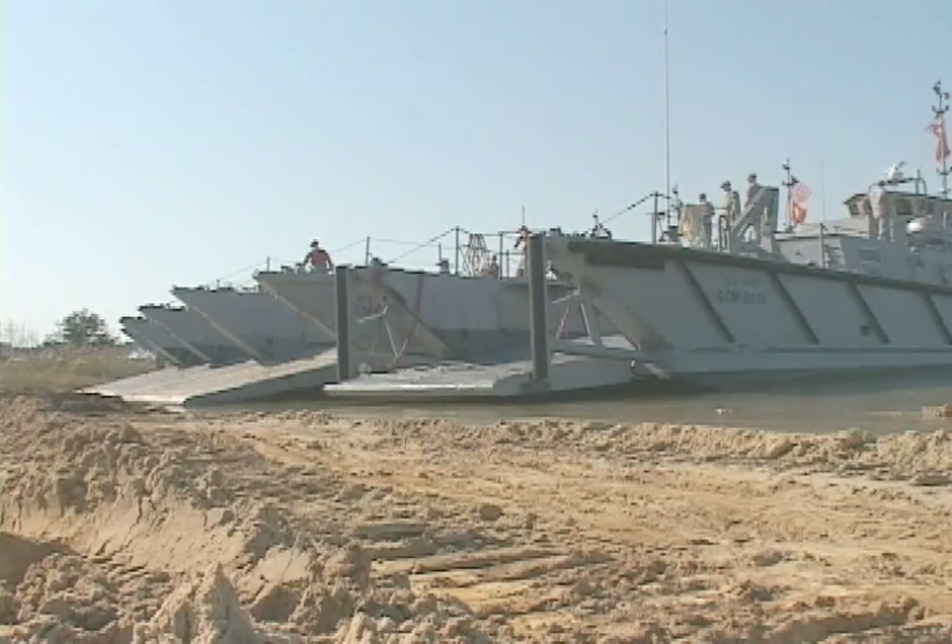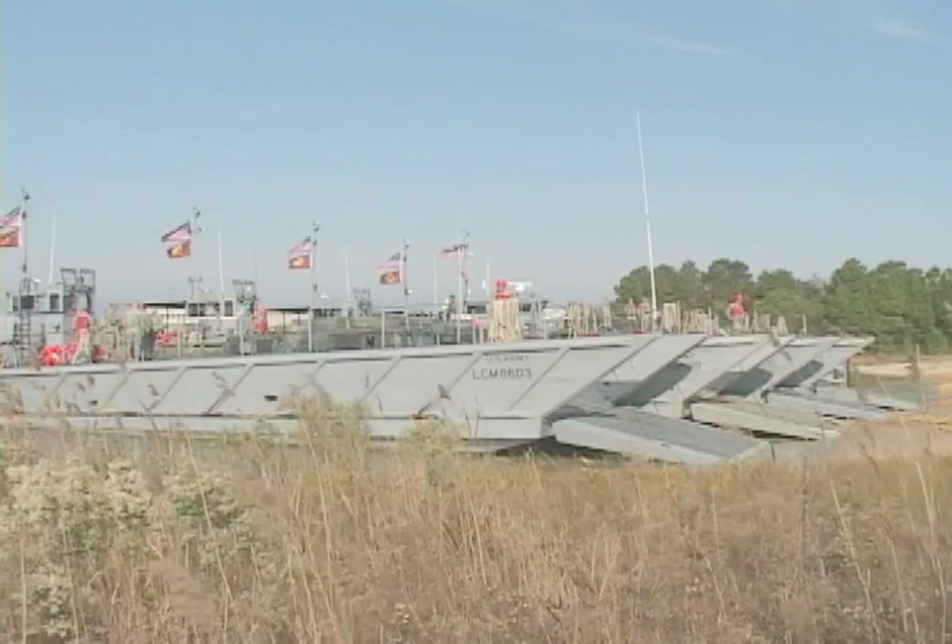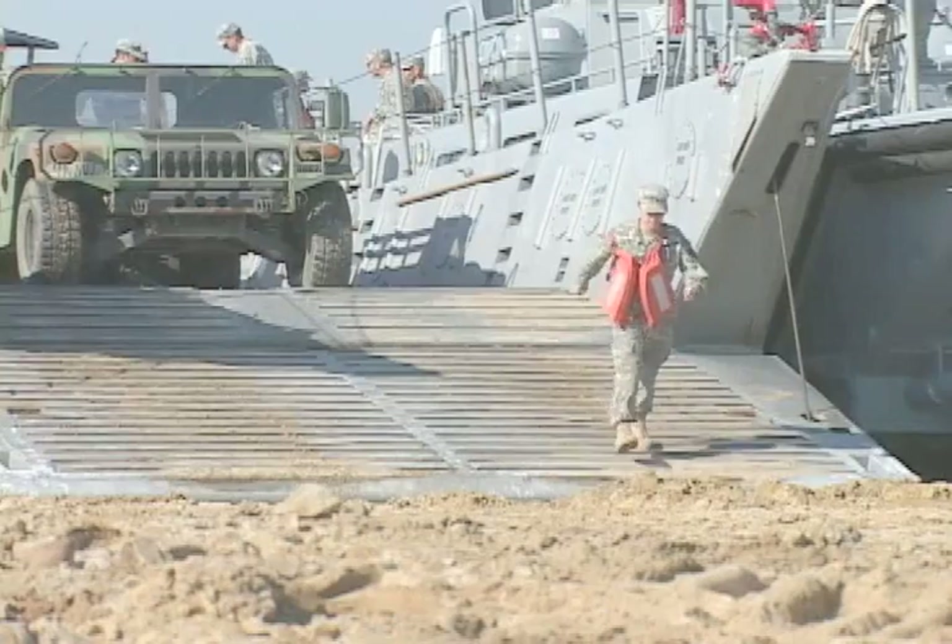Any time I can get out on the water is fun. Being able to have familiarity with these type of landing craft, which could be used in the event of an emergency with the CERF-P mission that we have, is definitely beneficial.